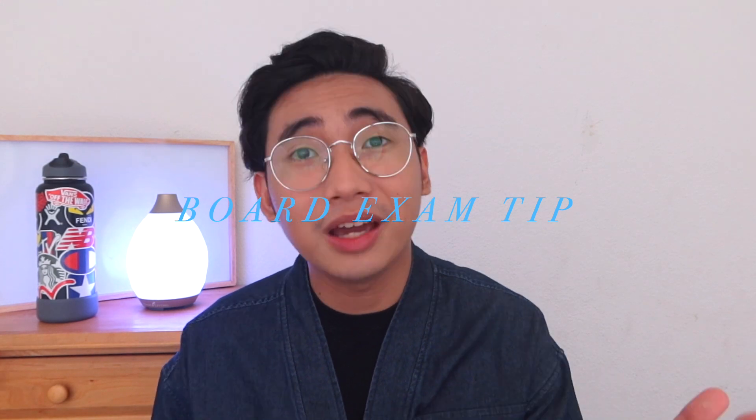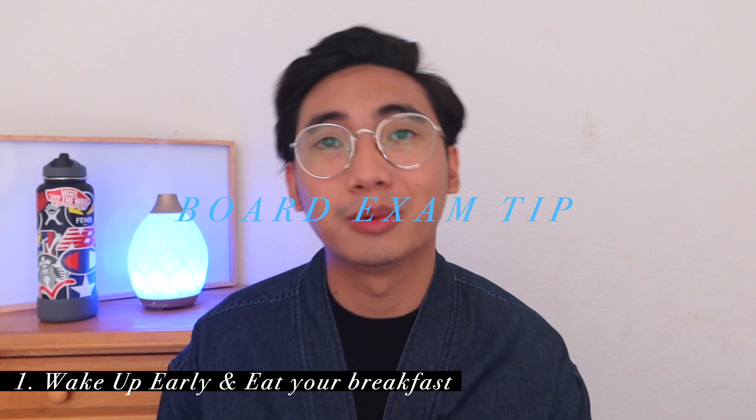Tip number one: wake up early and eat your breakfast. I know it's a no-brainer, but me personally, I am not a breakfast person. I love breakfast food, but I rarely eat breakfast food during breakfast time. Try to at least have something in your stomach because you'll need your brain food. Don't forget to wake up early because you should arrive before the call time. Our call time was 6:30 in the morning, and I had to commute from my condo to St. Jude College — about 10 to 15 minutes. You have to account for commute time, breakfast time, and shower time before arriving at the test site.